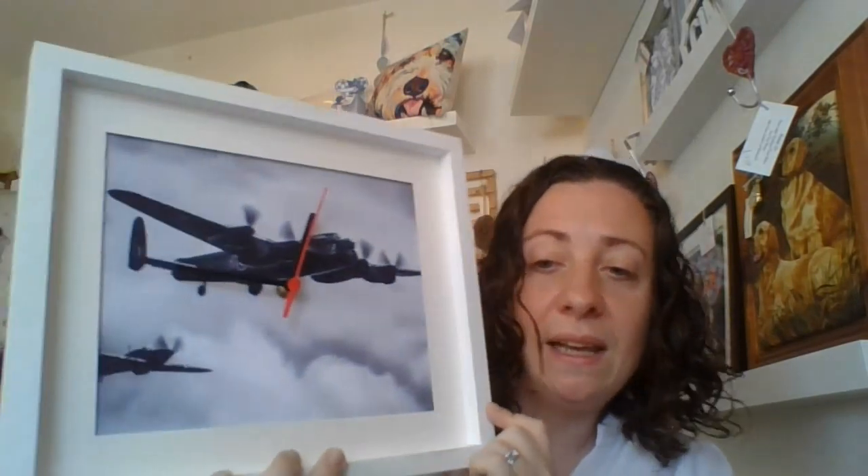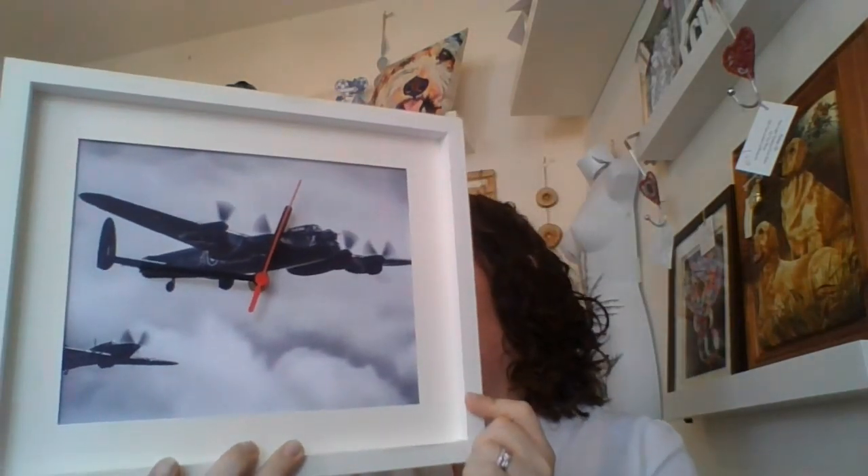Another example of one of the aviation prints which has been upcycled into a clock is this one. This particular one has a white frame, so it will fit into a number of decor colours. It's a plain black and white picture of the Lancaster, and I believe that's a Spitfire there just peeking in the corner. This one retails in the shop for £20.